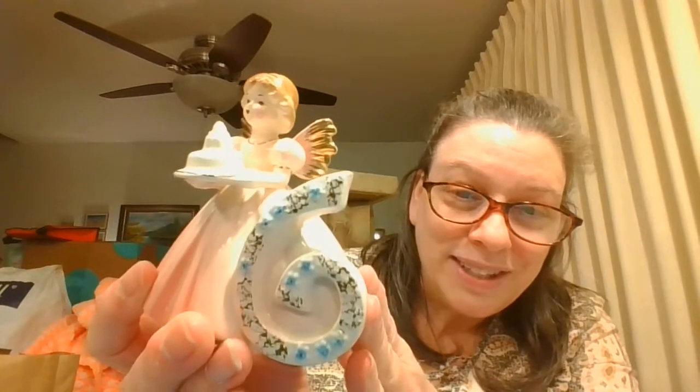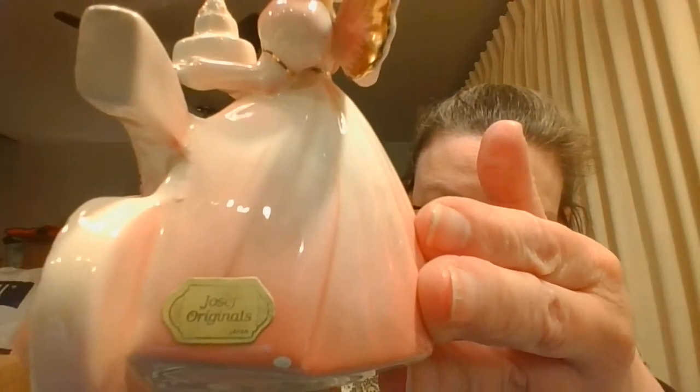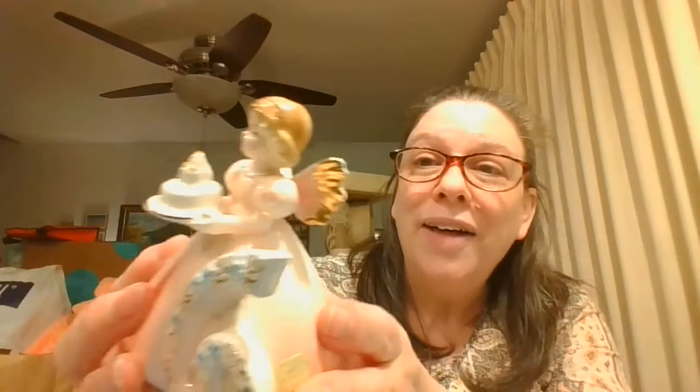I picked this one up — this is the Year Six. She's got a pretty little cake, and there is a sticker on here to say that she's a Joseph's Original Japan. She does have a little chip right there — it's right behind the six, hard to notice. But otherwise, her head is on, her wings are still attached, the cake was still attached. She was a good one to find.